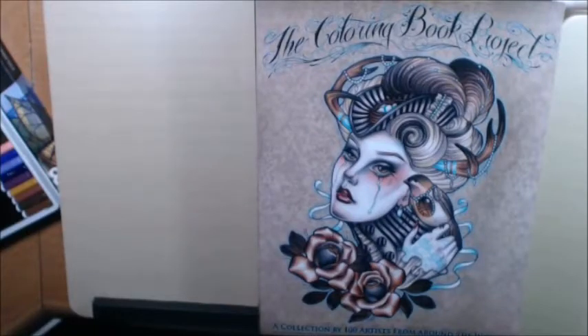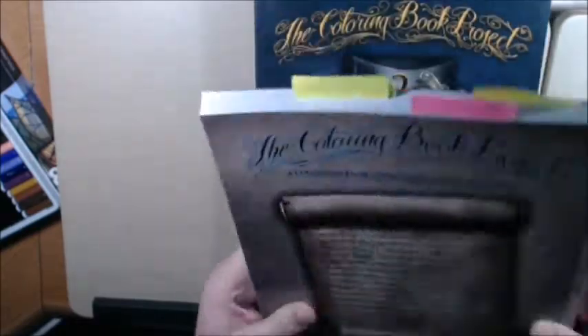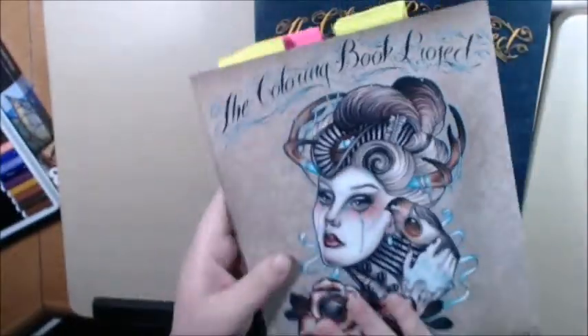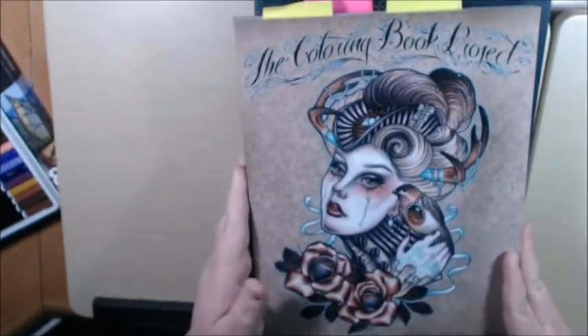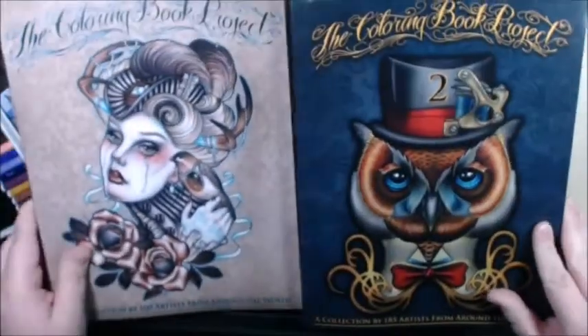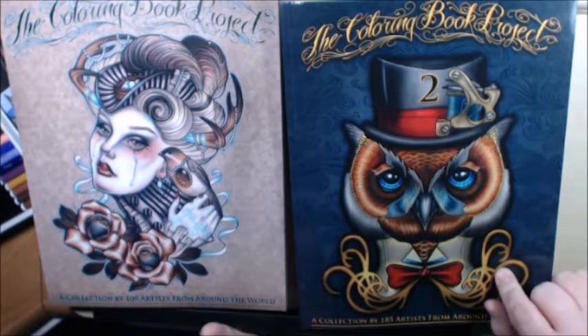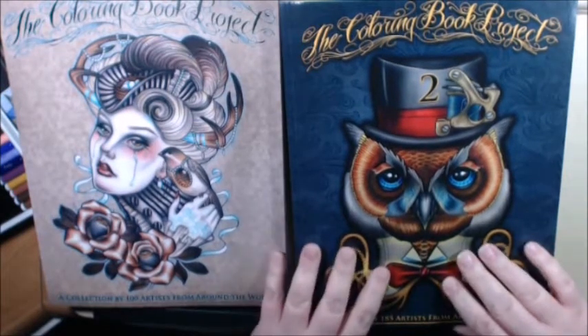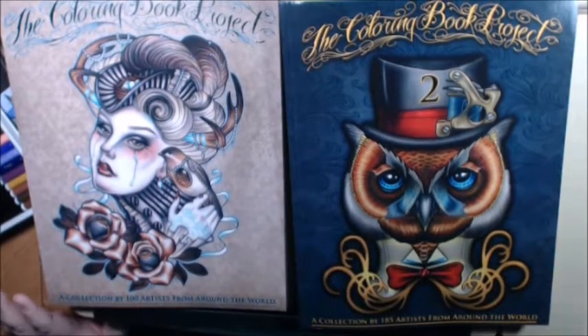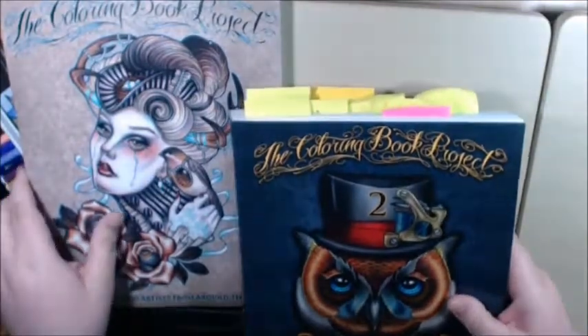Hey everybody, I have a couple books today to go over. These books were sent to me by Memento Publishing. It is the Coloring Book Project Book 1 and the Coloring Book Project Book 2. These books are incredible, but this video would be two hours long if I did them both at the same time. So I'm going to start with Book 1.